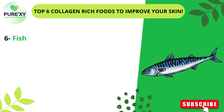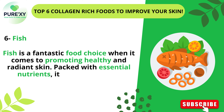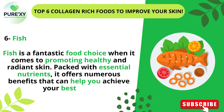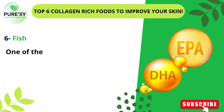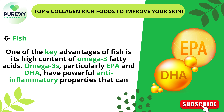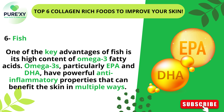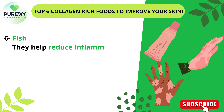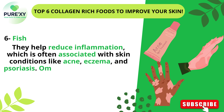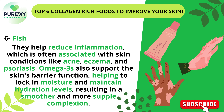6. Fish. Fish is a fantastic food choice when it comes to promoting healthy and radiant skin. Packed with essential nutrients, it offers numerous benefits for achieving your best skin. One of the key advantages of fish is its high content of omega-3 fatty acids. Omega-3s, particularly EPA and DHA, have powerful anti-inflammatory properties that can benefit the skin in multiple ways. They help reduce inflammation, which is often associated with skin conditions like acne, eczema, and psoriasis. Omega-3s also support the skin's barrier function, helping to lock in moisture and maintain hydration levels, resulting in a smoother and more supple complexion.